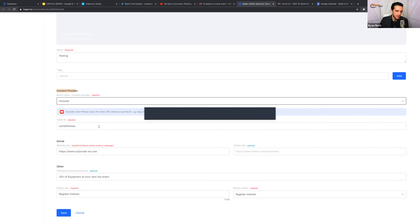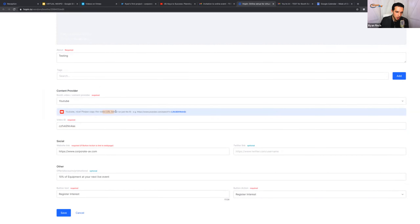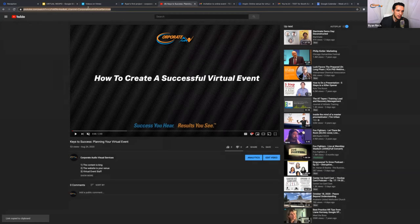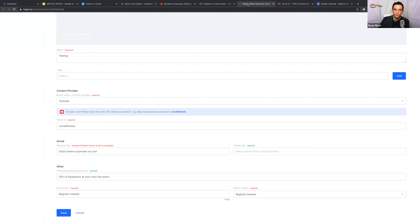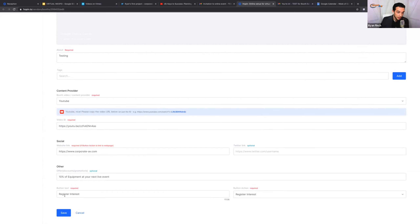Select YouTube and it's going to ask for a video ID. You can always just copy the URL — don't worry about what the ID is versus the link versus the URL. Go to your video and just how you'd share it to someone. I'd hit share and copy, or come up and copy the link. I'm going to hit share, copy this link, go back to my portal, paste it in, and hit save. It is quite literally as simple as that — and then you are good to go with a YouTube video.